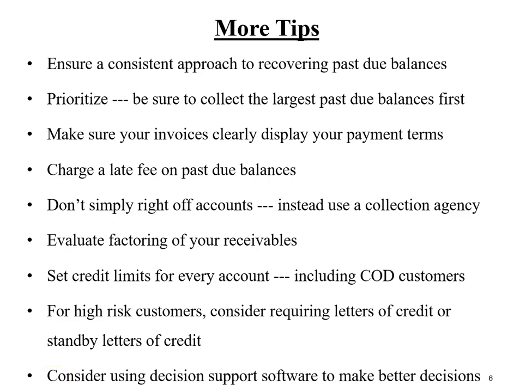If you identify a customer as being high risk — meaning a high risk of failure resulting in a bad debt loss — you might consider requiring that customer to provide either a documentary letter of credit or a standby letter of credit. You might also consider purchasing decision support software to enable better credit decisions and more appropriate credit limits for your customers.